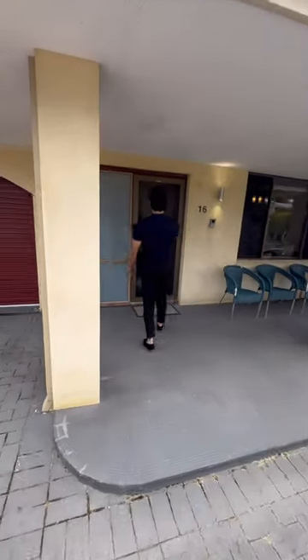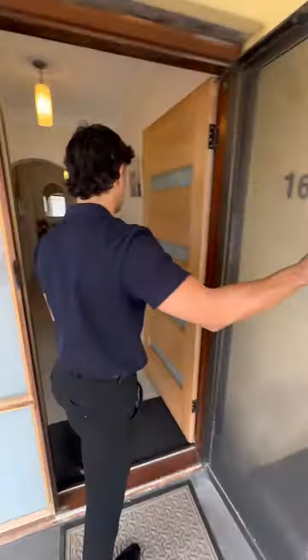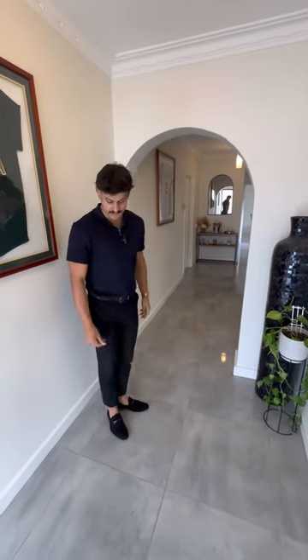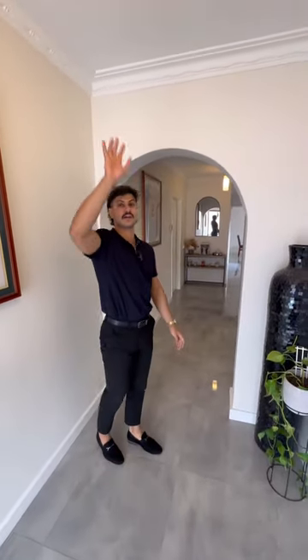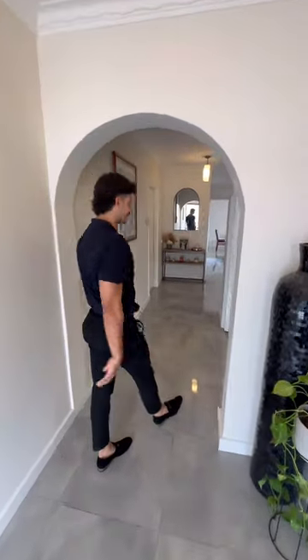As we walk in, we've got a security screen door and a nice wood door finished with privacy screens attached. In the living areas of the house, we've got this beautiful polished porcelain tiles that just shine. Cornices throughout the corners, and you've got beautiful feature lights throughout the house as well, especially in the entryway. Nice little arch as we walk through.